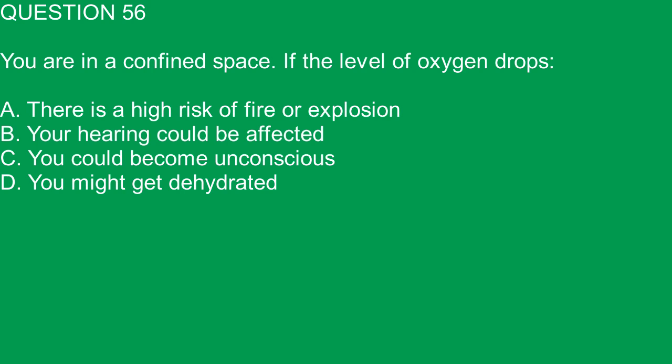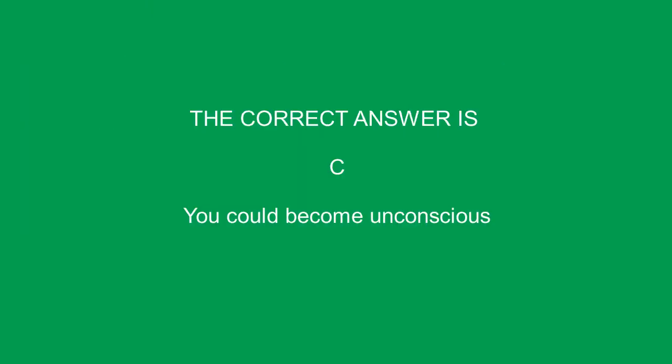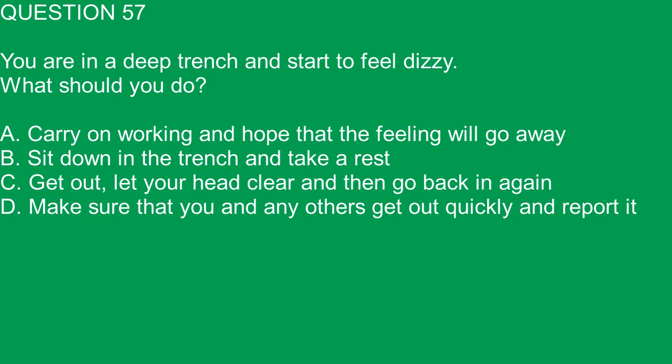Question 56. You are in a confined space. If the level of oxygen drops: A. There is a high risk of fire or explosion. B. Your hearing could be affected. C. You could become unconscious. D. You might get dehydrated. The correct answer is C. You could become unconscious.